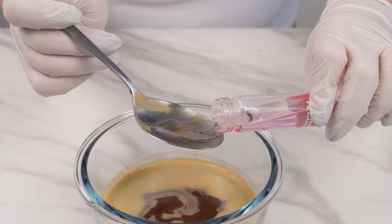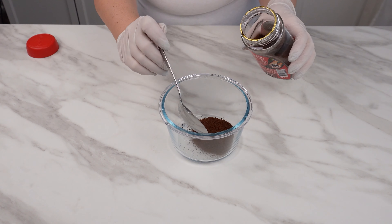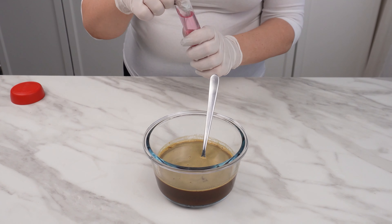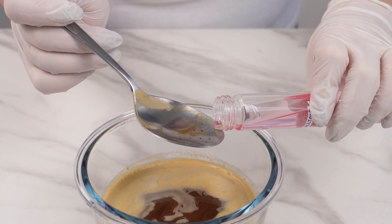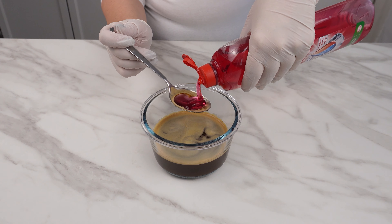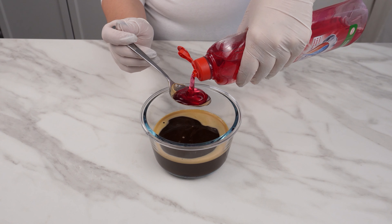I mixed acetone with coffee and surprised everyone with the result. To make this trick work, put four tablespoons of coffee in a bowl, add about 100 milliliters of water, and mix. The next ingredient is acetone — a product most commonly used to remove and dissolve many organic substances. Just two tablespoons of acetone are enough to remove various stains, dissolve burnt fats, and effortlessly eliminate different spots.